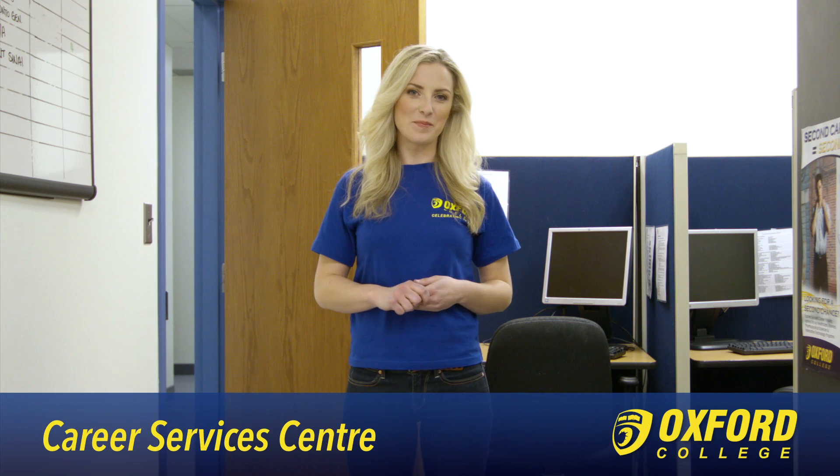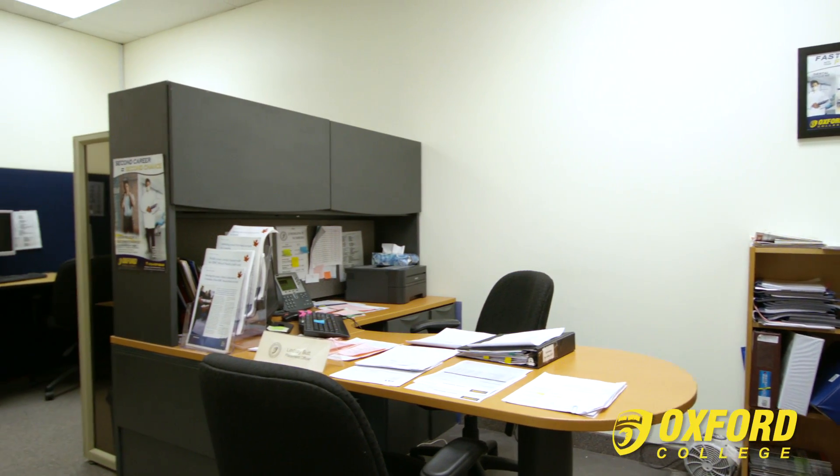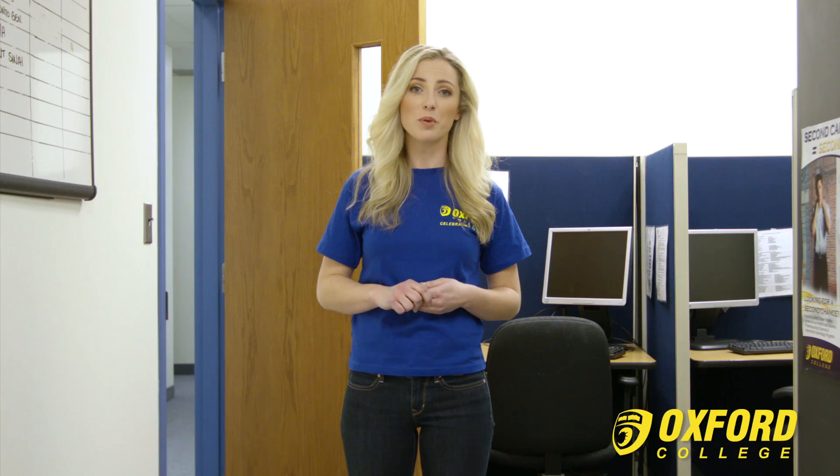Welcome to the Career Services Centre. Placement officers work with students and conduct workshops to help them prepare for their careers as they graduate. They work proactively with employers, arranging placement opportunities so that students can gain valuable job experience. Support is provided to students and alumni, ranging from assisting with cover letters and resumes to contacting employers and arranging interviews.